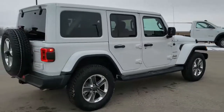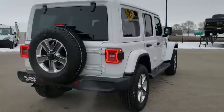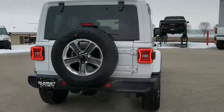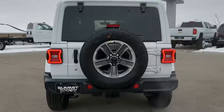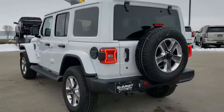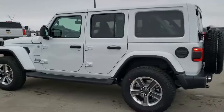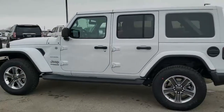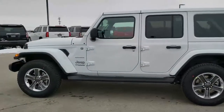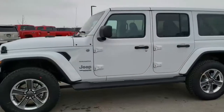We're just going to do a walk around here, then we're going to get up close and go over all the options on this particular Jeep. It has the premium audio and 8.4 group, the LED lighting group, the color match hard top group, the leather group, the cold weather group, and the tow group. Those are just some of the options, but we're going to get up close and go over everything.